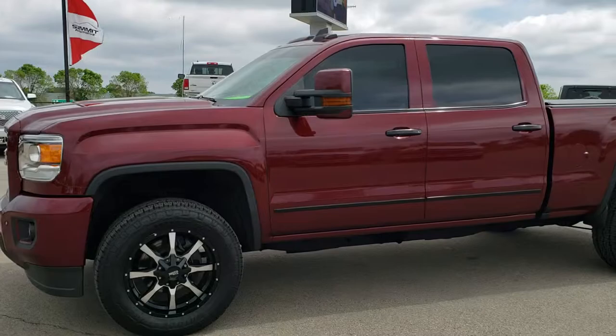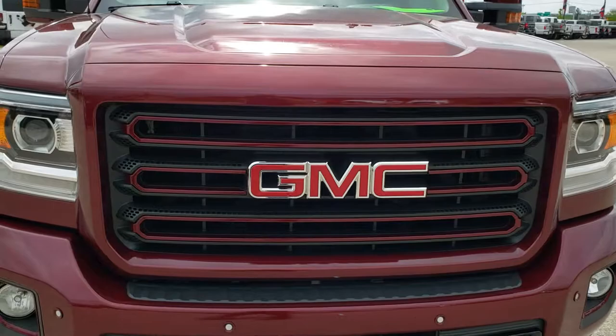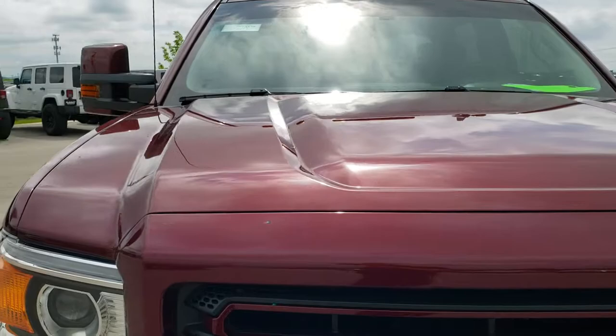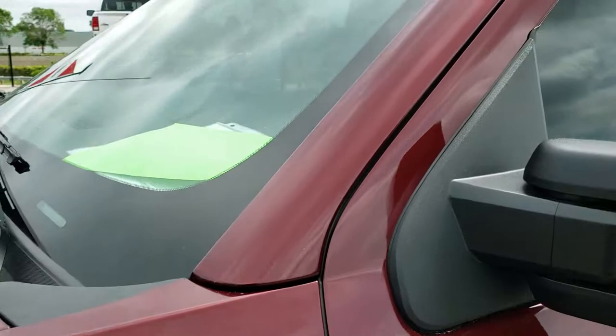This is stock number 10187. We are here at Summit Automotive in Fond du Lac, Wisconsin — your new and used heavy duty truck headquarters. Today we are checking out this super clean 2015 GMC Sierra 3500 crew cab short box single rear wheel. This truck has the 6.6 liter Duramax diesel with the LML motor, which pumps out 397 horsepower, and from this HD video you will be able to tell that this truck is extremely clean all the way around.